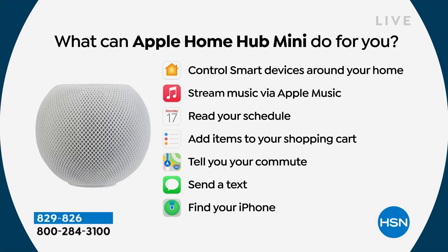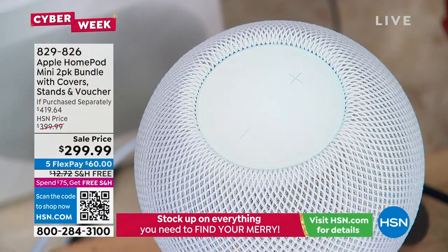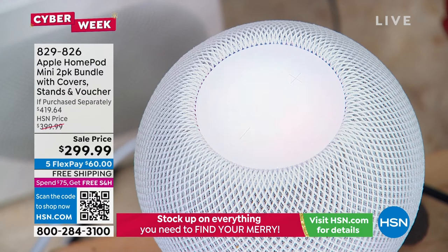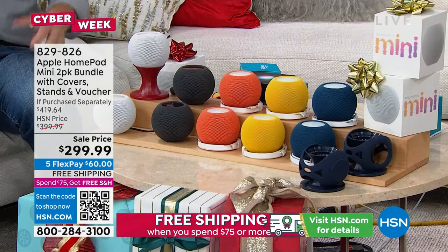This is where Apple goes a step further. I can actually send a text message from my HomePod Mini, I can actually place a telephone call from the HomePod Mini. 'Hey Siri, text message Helen.' 'What do you want to say to Helen?' 'I can't wait to hear about HSN's holiday return policy.' It says, 'I can't wait to hear about HSN's holiday return policy.' Send it. Done.